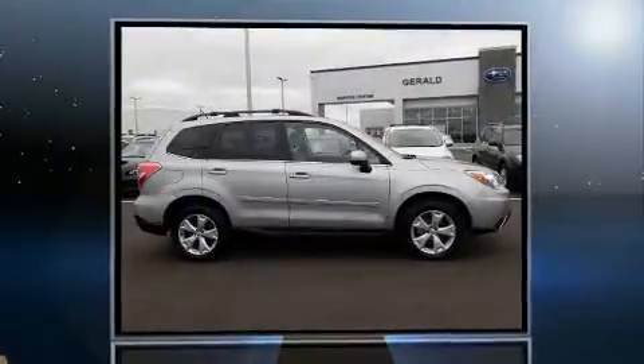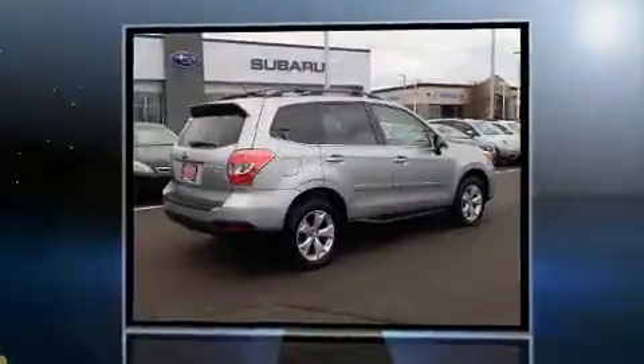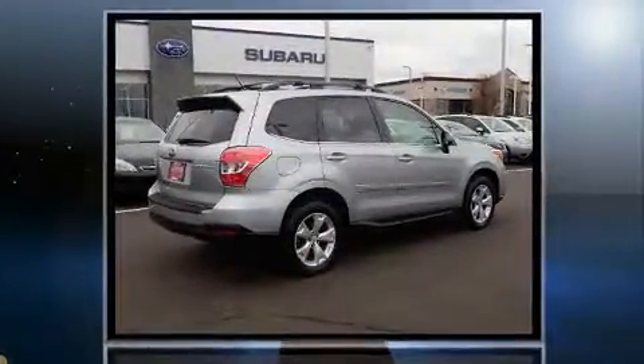Treat yourself to a test drive in the 2015 Subaru Forester. With less than 40,000 miles on the odometer, this four-door sport utility vehicle prioritizes comfort, safety and convenience.